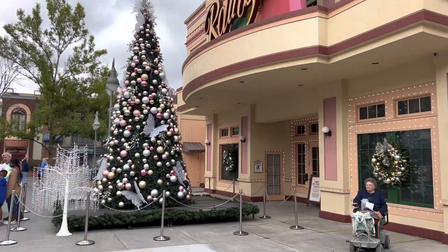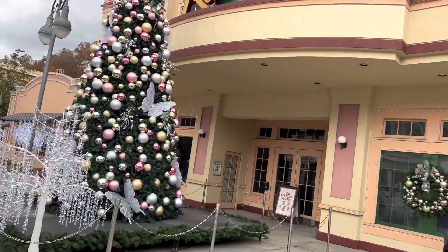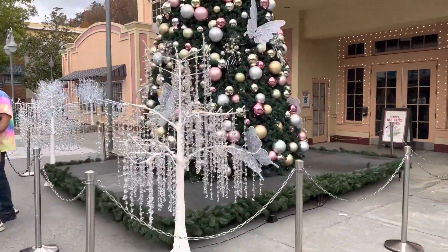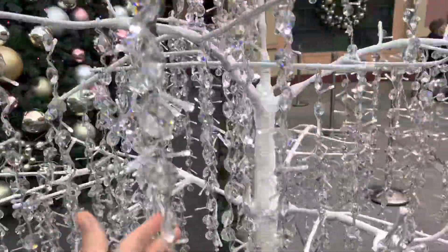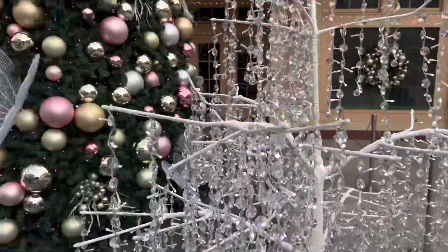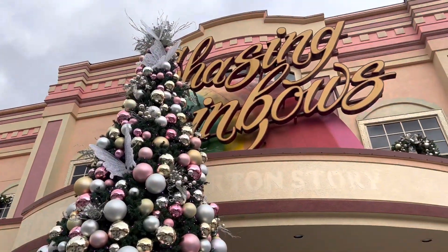This is a new tree this year — at least we don't remember it. They've got these sparkly trees that are drippy and I want to come back and see them when it's dark because they're like prisms with the lights in them, which is really cool. And then this tree is out in front of the museum with all of her outfits in it.